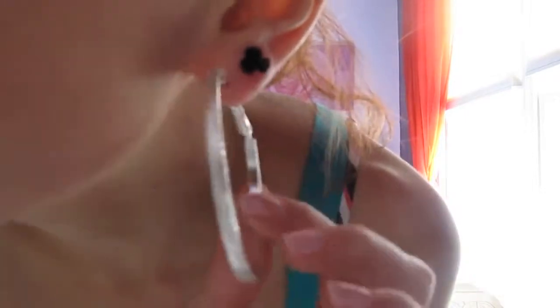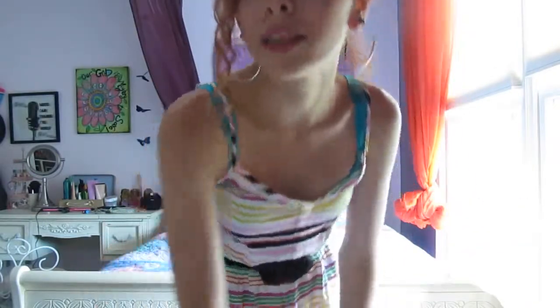And then for my earrings, I'm wearing these Black Roses from Forever 21 and these Silver Hoops from Walmart. And my hair is just braided to the side right here,